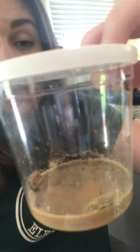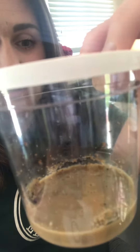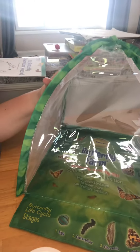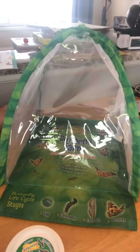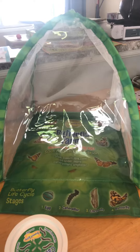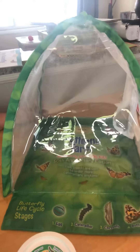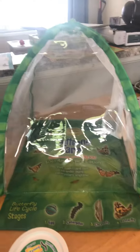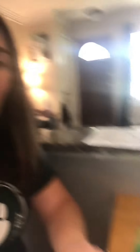We also got this really cool butterfly farm, or butterfly house, that we will put them in once they go into their chrysalis, so that when they hatch out they will have room to fly and move. We'll watch them for a day or so and then release them outside so they can go live their lives as butterflies.